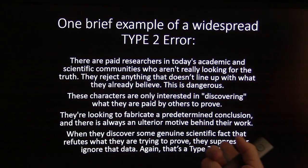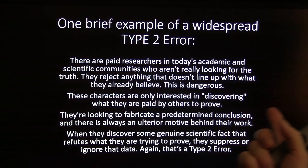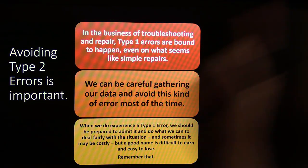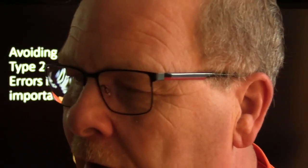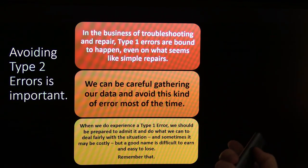There are paid researchers in today's academic scientific community that aren't really looking for the truth — they reject anything that doesn't line up with what they already believe, and they're interested in discovering what they're paid to prove. Enough said about that. Avoid Type 2 errors. In troubleshooting, Type 1 errors are bound to happen even on seemingly simple repairs. I did a fuel pump test on a Taurus — after seeing pump after pump fail on that model, I finally ran into one where the ground wasn't there, and it ran all the way back to chalky battery terminals. I could have fixed those terminals and the pump would have come online.